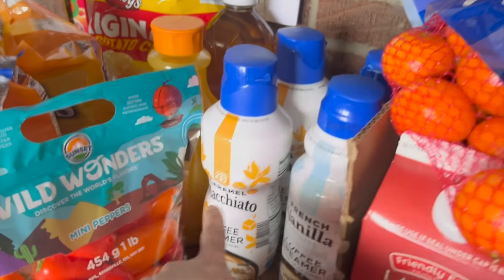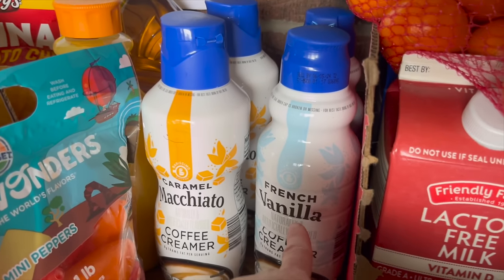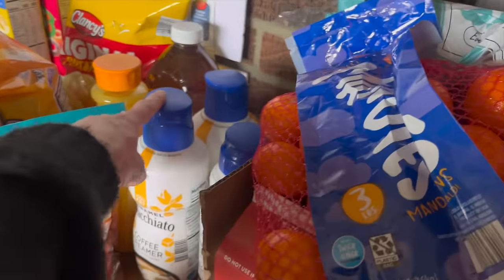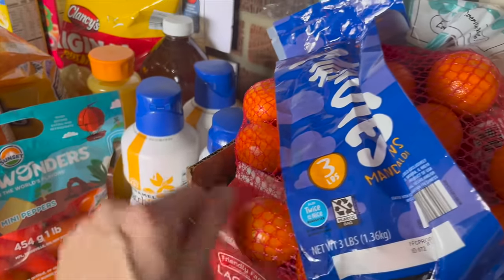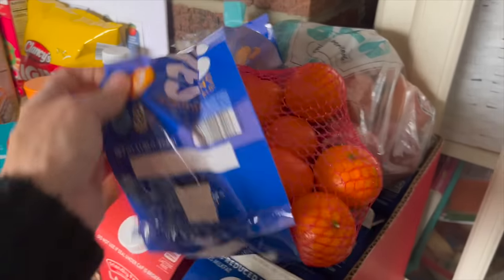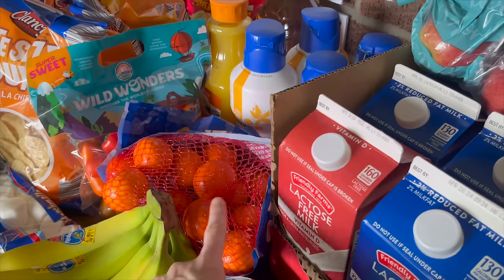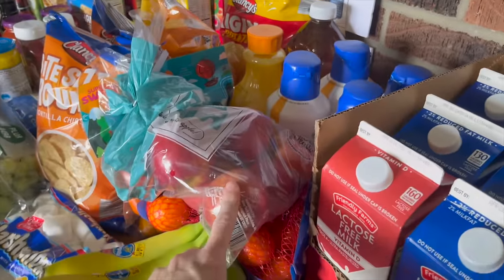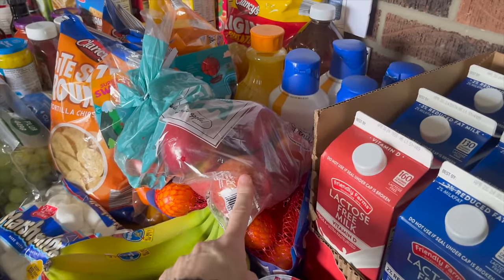I grabbed caramel macchiato creamer for me and French vanilla for my husband — the creamer was also marked down this week. I really liked the one I got last week so I grabbed two more. We got mandarin oranges that were on sale, and more apples — we already have a bag and a half but grabbed these to store in the downstairs fridge since they keep for a long time.